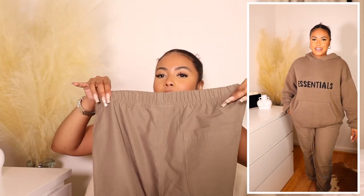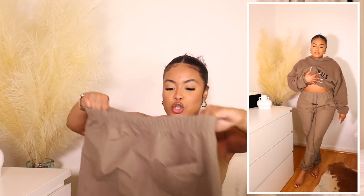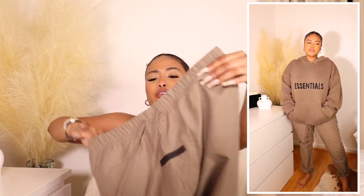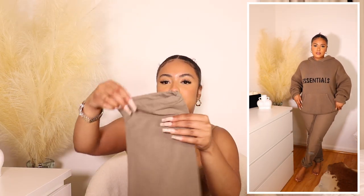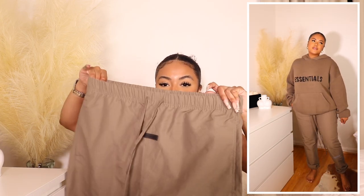The nylon Essentials sweatpants have that one pocket on the butt — the men's clothes love putting pockets on the butt. I got these in a size medium, which is a good fit, because there is no stretch — they're a nylon material. They're super cute and I can wear them so many ways: with a bodysuit, t-shirt, or as a matching set with the hoodie. I also love that you can scrunch the bottom for a straight leg look or tighten it for more of a jogger fit.